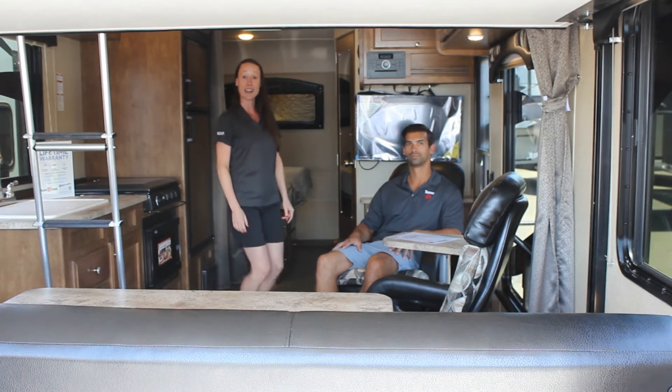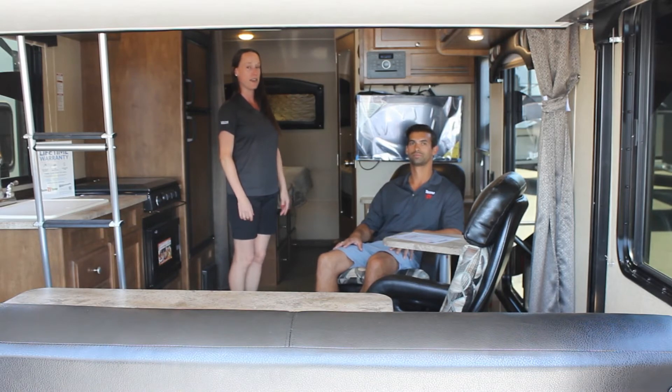Come down to Chicole Market Center and check out this 19-foot Weekend Warrior toy hauler. We're home with a lifetime warranty.